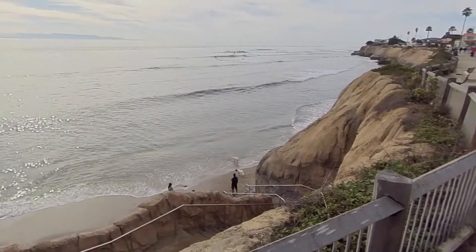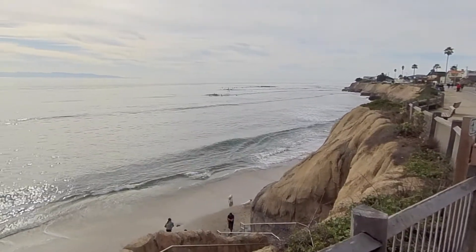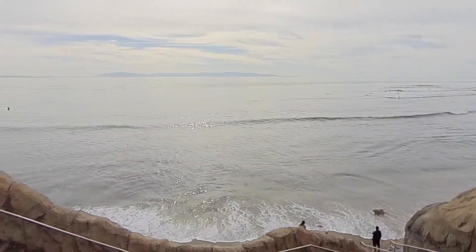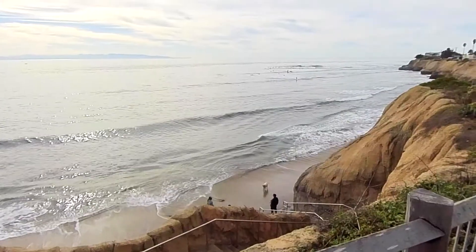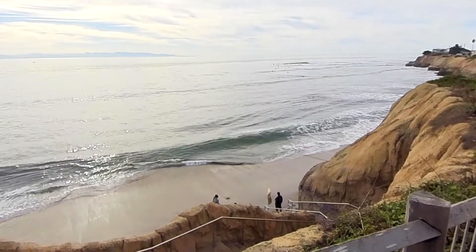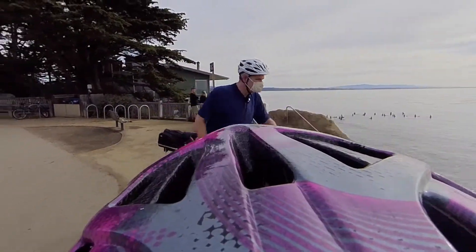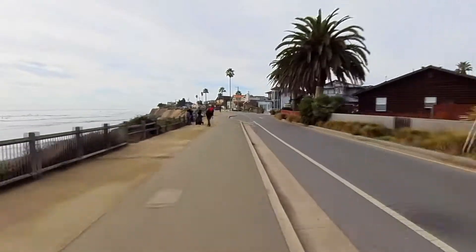I don't know how far this camera can zoom in — we'll see what we can do. Let's keep going. Let's go.